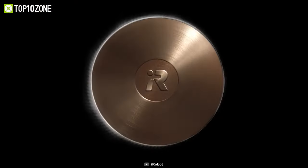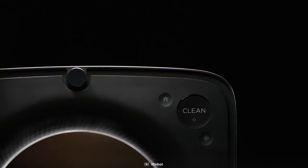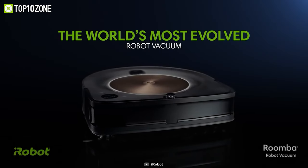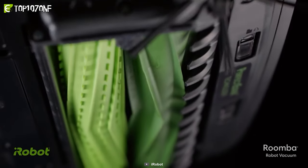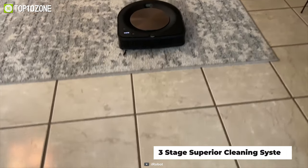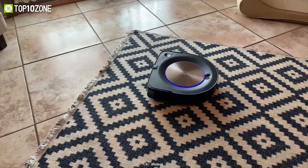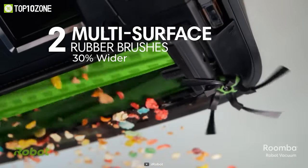iRobot Corporation is a well-known American technology company that has been designing and building consumer robots since 1990. Now get introduced to its Roomba S9+, the overall best value-for-money robotic vacuum that outshines all the cleaners on the market. Using Power Boost technology and a three-stage superior cleaning system, this robot's 40x suction power can lift, loosen, and eliminate all kinds of deep carpet debris and pet hair.